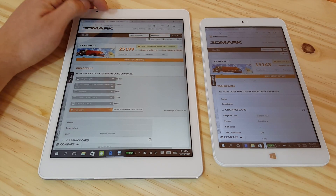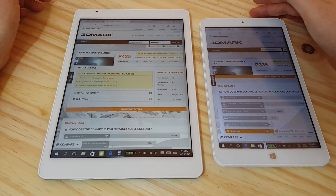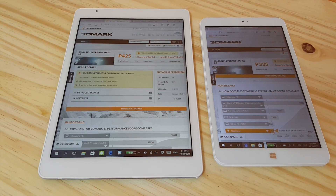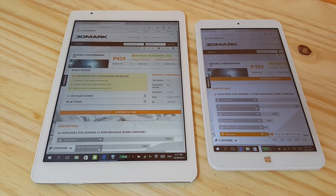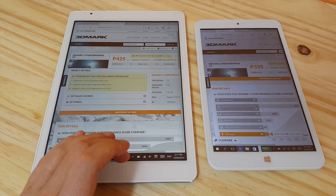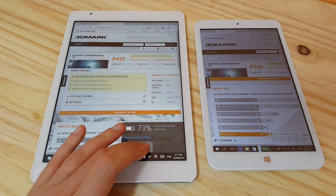The other scores I ran: here we have 3DMark11. You can see there's a 90-point difference with the performance setting — that's quite a large difference.